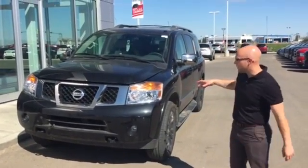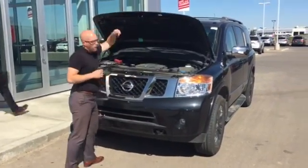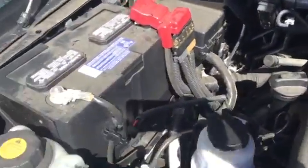Right here we've got the 2015 Armada Platinum Reserve. Under the hood is a powerful 5.6 liter V8. It's going to give you lots of power, lots of towing capacity, and a lot more get up and go than the Pathfinder that you're used to.